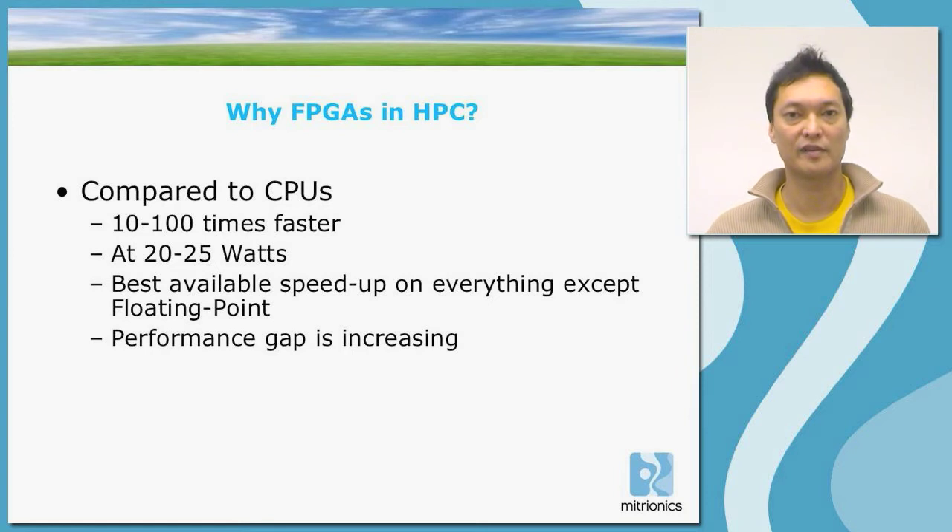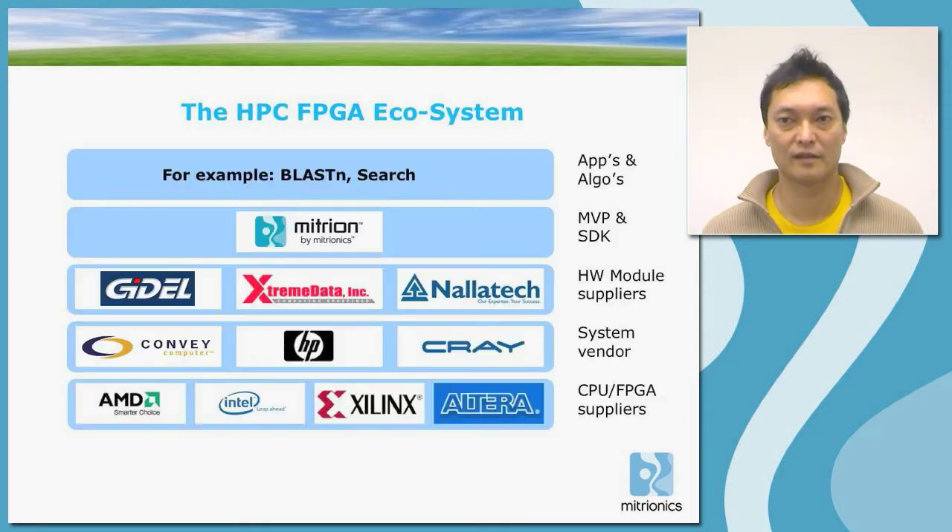The performance gap between FPGAs and CPUs is steadily growing, so we can expect that the relative performance is going to be better for FPGAs in the future. Within the HPC space, an FPGA ecosystem has arisen.